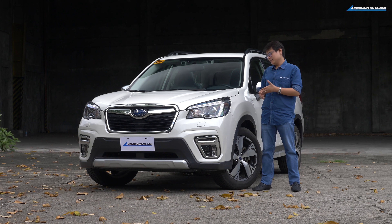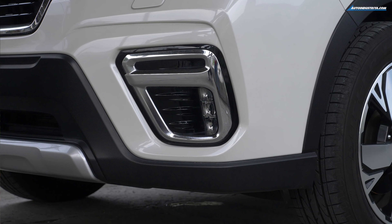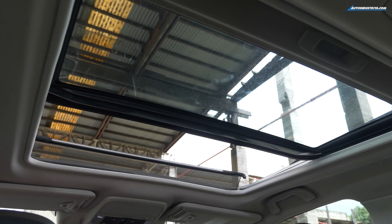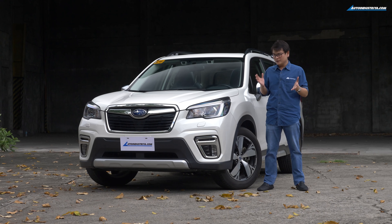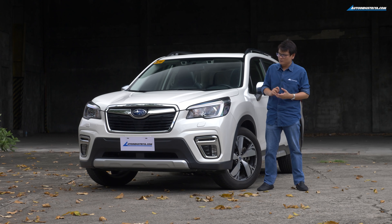So what do you get for this mid-spec Forester? You get unique fog light housings, 18-inch alloys, a bit more chrome on the side mirrors and on the roof rails, and my personal favorite feature — the huge sunroof up there. When you park it beside the lower-spec 2.0 IL EyeSight, the differences aren't going to jump out immediately, but these nice little touches on the 2.0 IS make it stand out just a little bit more, even if the body itself is subtle.